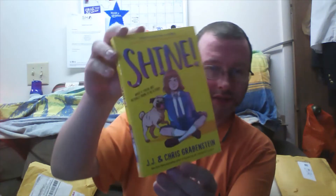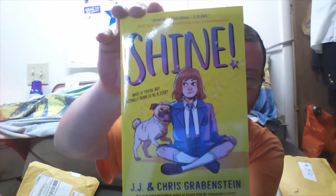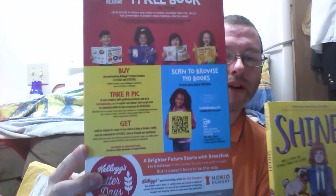Let's see the next one. J.J. and Chris Grebenstein — the book called "Shine." Also from the program here.